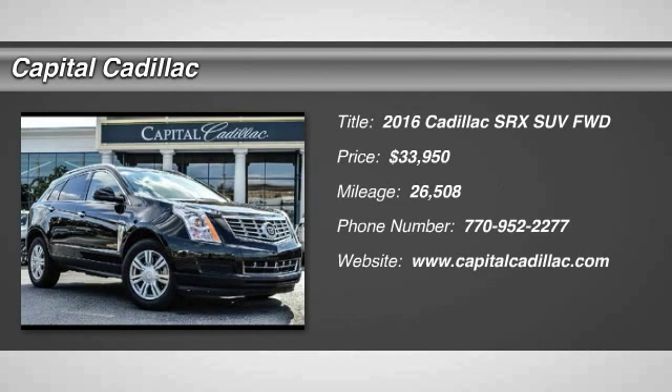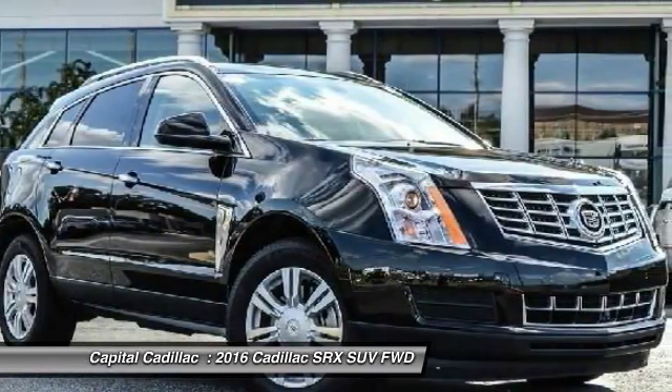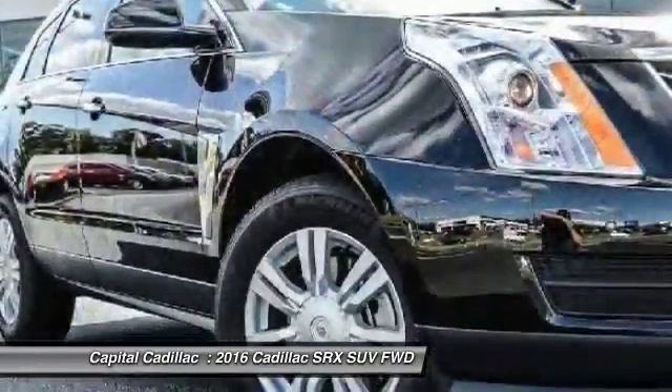Come test drive the 2016 SRX. The Cadillac SRX is beautiful from every angle. We're driving enthusiasts. There's track-tuned handling, advanced engine power, and the added confidence of available all-wheel drive.